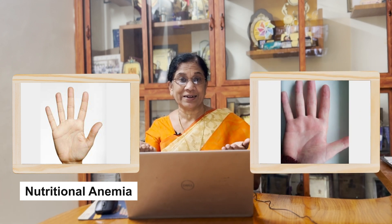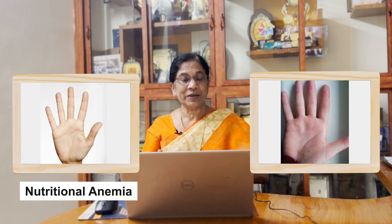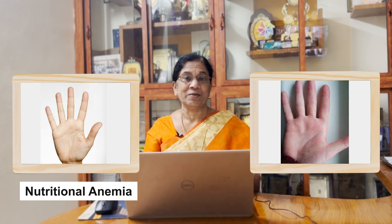What do we need to see here? We are very sick — it is called Nutritional Anemia. Our hand is pink. It is a little bit of a pink color, a very light color.